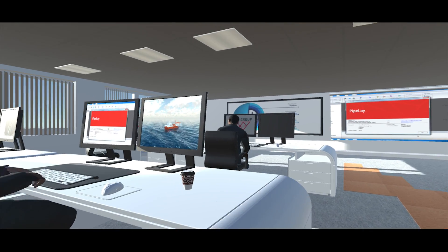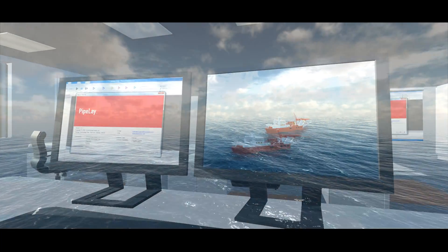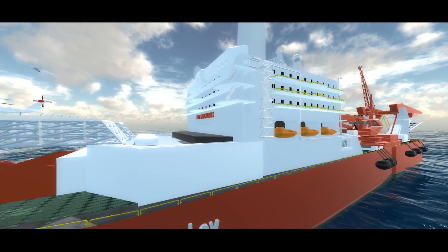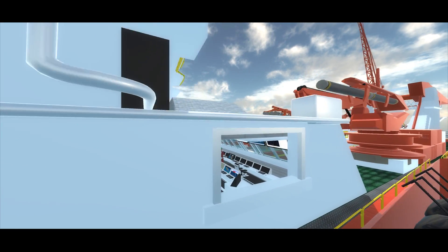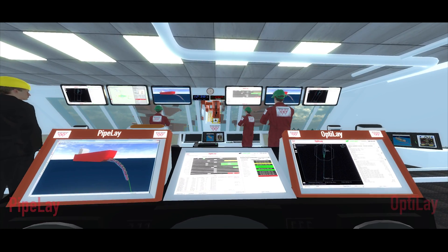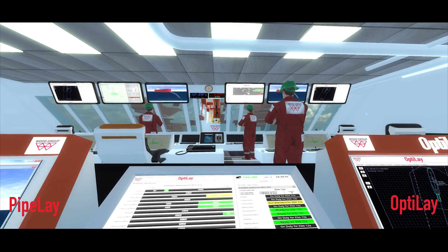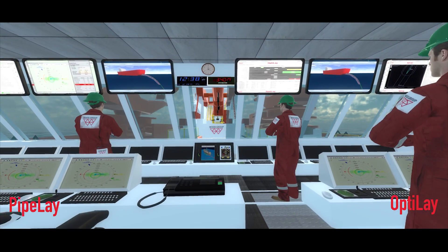At Wood Group, we have over 30 years of experience in developing engineering and visualization software for the global energy market. One of our core areas of expertise is offshore pipeline installation. The latest versions of our PiPlay and OptiLay software products are enabling a digital transformation of the design, planning and monitoring of offshore installation processes.